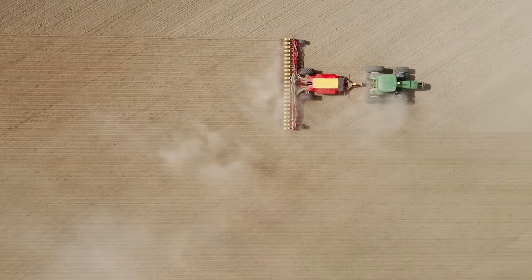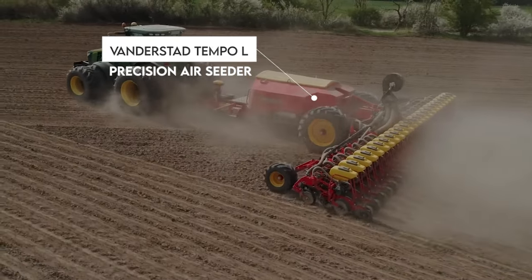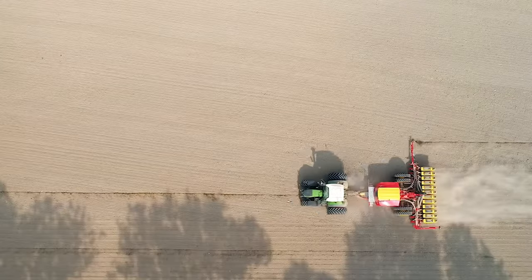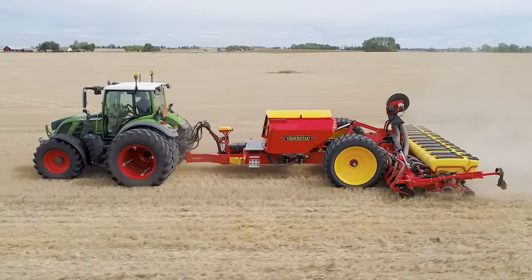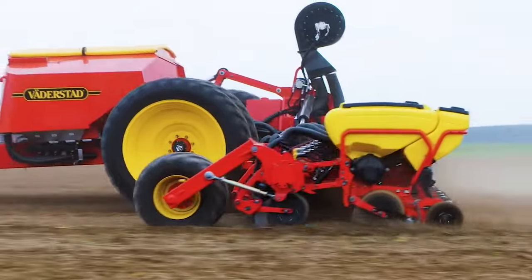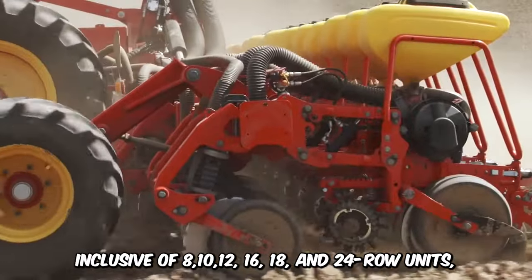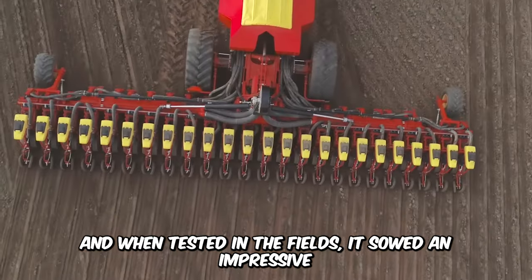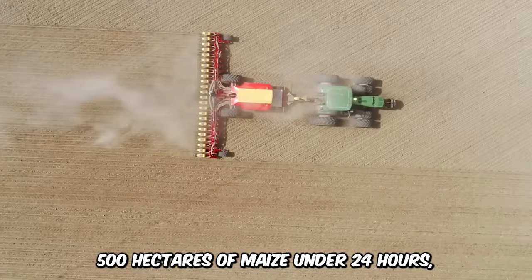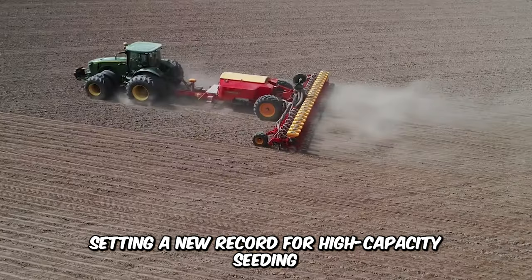Very few machines can sow with the speed, precision, and efficiency of the Waderstad Tempo L Precision Air Seeder. The new generation planter delivers unequaled performance compared to traditional models. The planter has a variety of options, inclusive of 8, 10, 12, 16, 18, and 24 row units, and when tested in the field, it sowed an impressive 500 hectares of maize in under 24 hours, setting a brand-new record for high-capacity seeding.